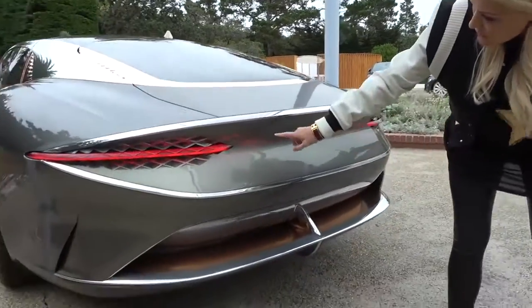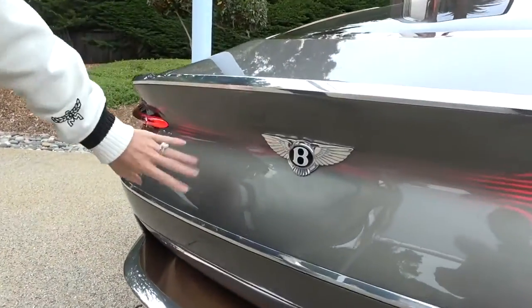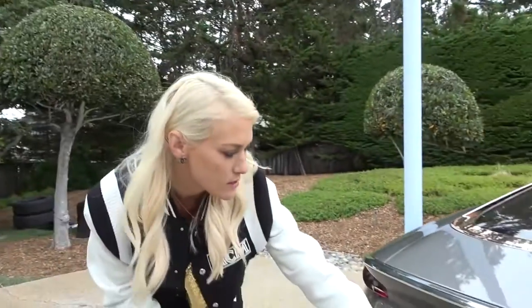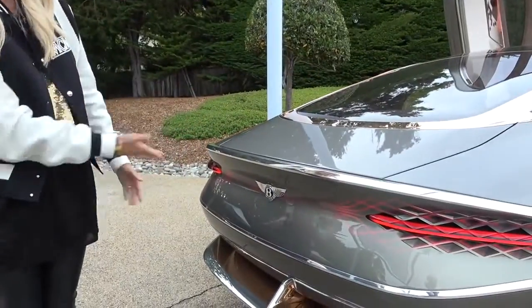Around the back here, you'll see this whole part is a curved LED screen. You can actually put anything on here — it doesn't just have to be these lines. You can put your name on here or anything because it is actually an LED screen. In all, they have 10,000 LED lights on the whole car.